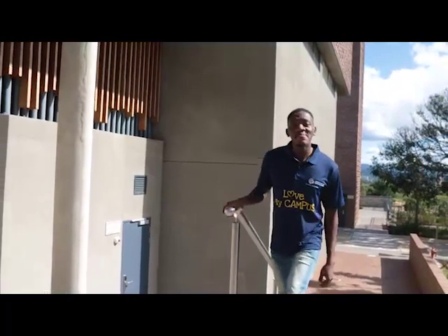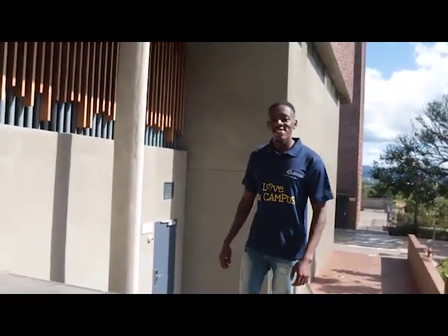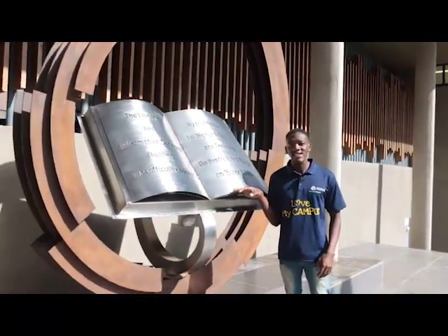Welcome to the University of Mpumalanga Library and Information Services. In this video, we will take you for a tour around our library and show you what is available so you can make the most of our services and facilities when you get here.